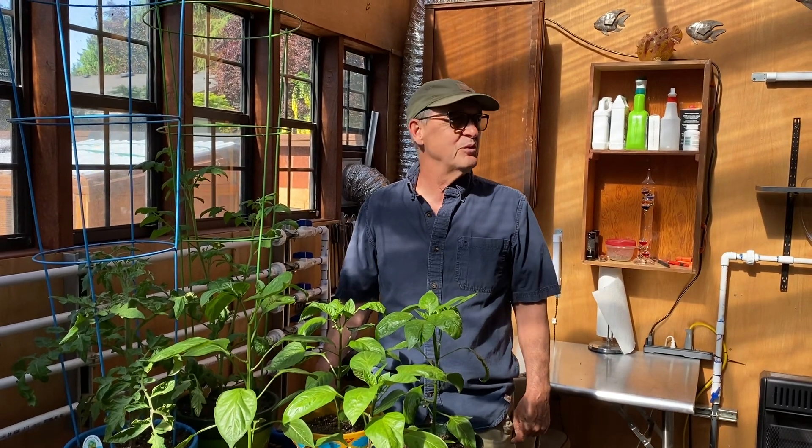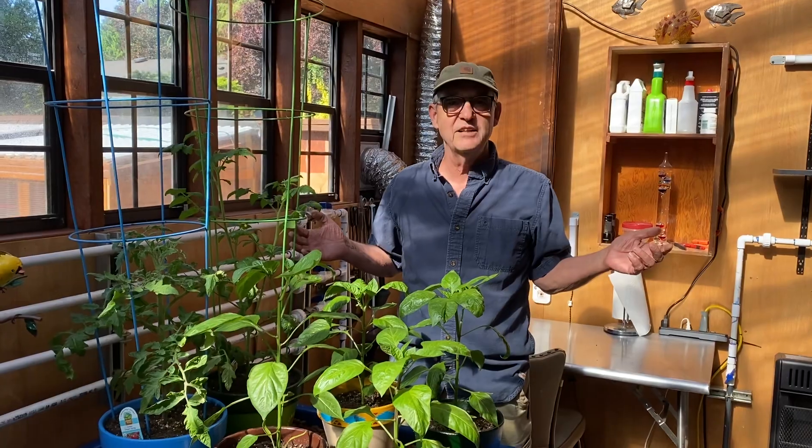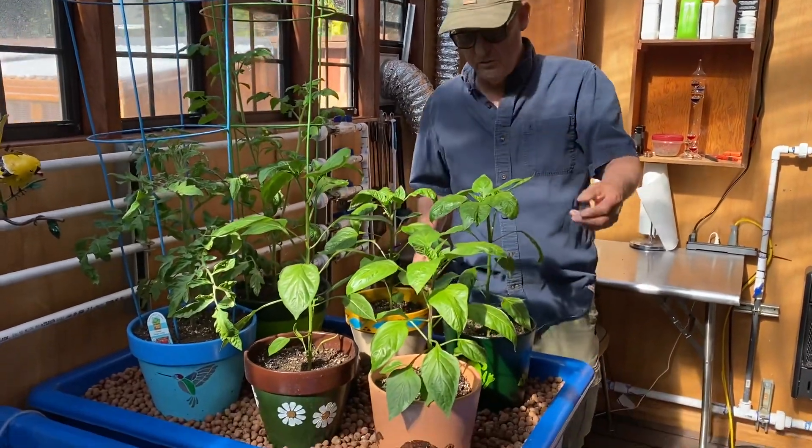Good morning. It's Jim in beautiful Beavers, Oregon. Today it's the 16th of May. It's a beautiful day — sun is shining and everything is growing really well.